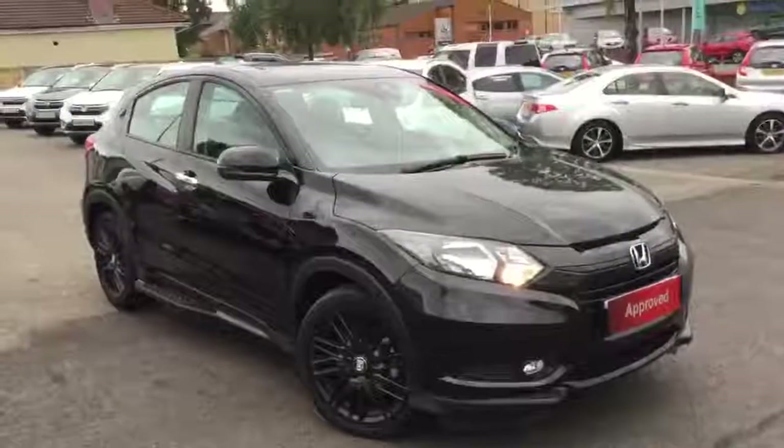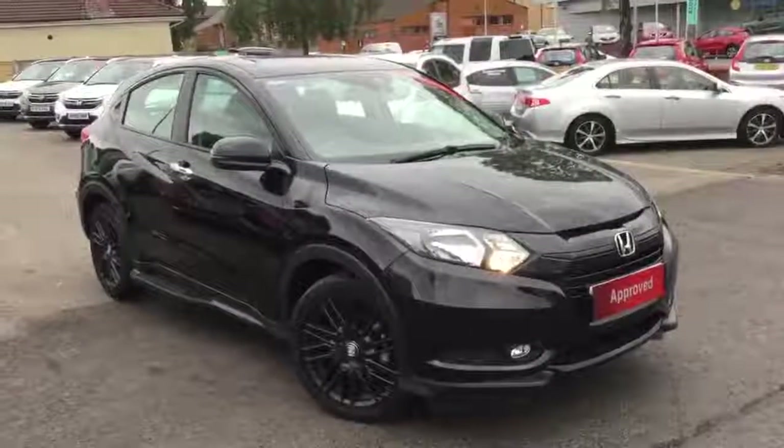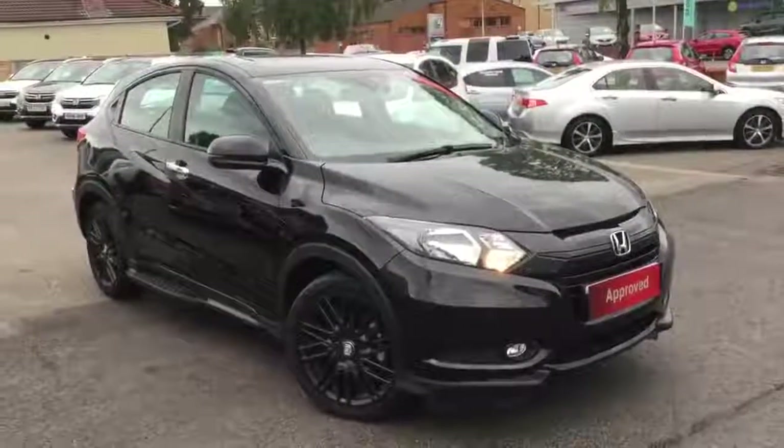So that's just a quick look around the HR-V 1.6 Black Edition. For more information on this particular car please feel free to get in contact with either our Clitheroe or Blackburn branch.